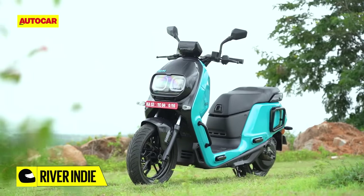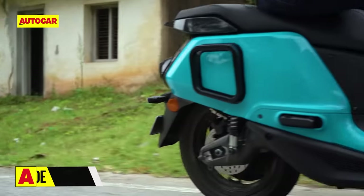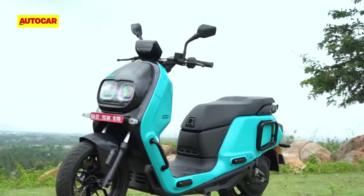What makes it different is that River is not trying to make just another typical family or sporty scooter. Instead, the Indy goes down the unique route of aiming to offer both utility as well as a premium experience, and that has a big impact on the design.